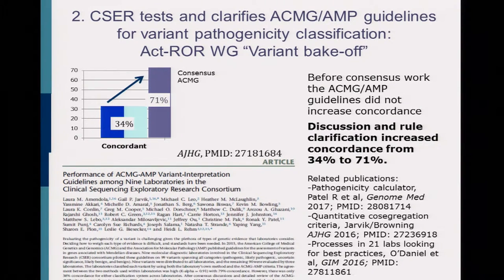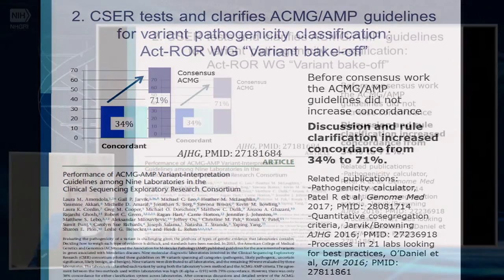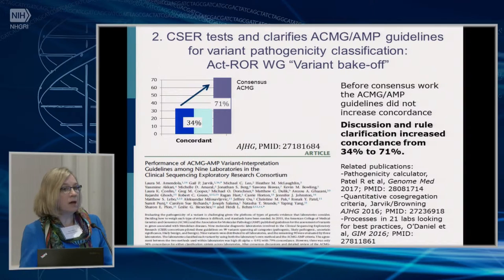This led to several spin-off papers. One was the pathogenicity calculator — we found that some discordance occurred because one site or another had mis-added the classification criteria used under ACMG to arrive at a final classification, placing variants in the wrong class even though they had characterized the individual criteria the same way. One group developed a calculator where you just enter those classification codes and it tells you the correct pathogenicity classification, which has been very useful to avoid simple errors.